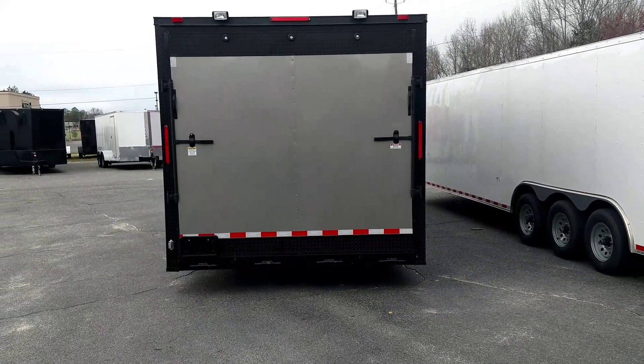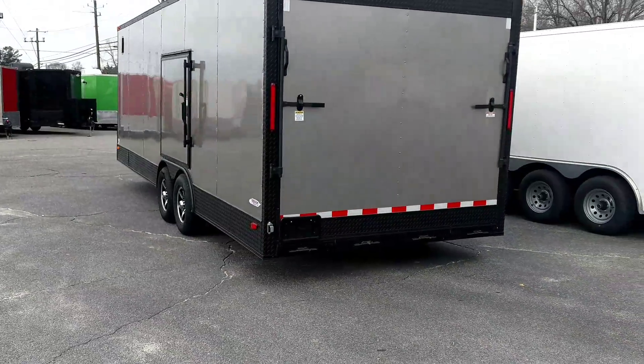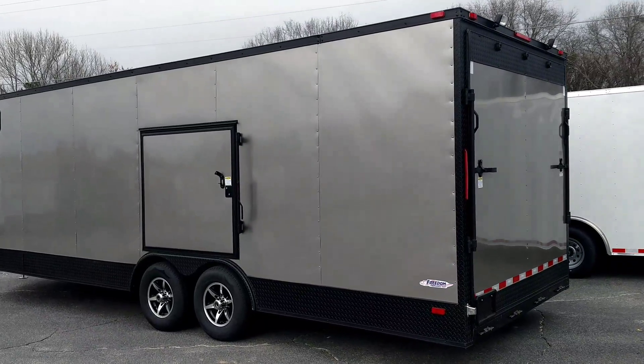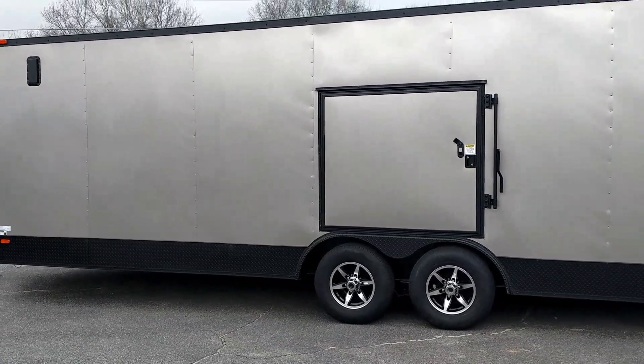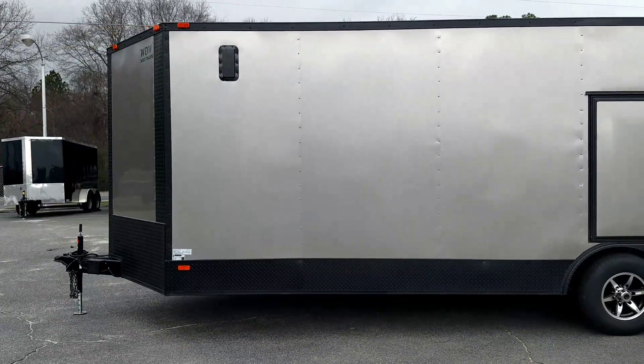That's the design y'all, that's it. We can do any color just like that — y'all call. This is our pewter. Champagne beige is a new color we just got in yesterday. Any color y'all, talk to me about it, we'll get you fixed up. Black ATP corners, black all the way around it.